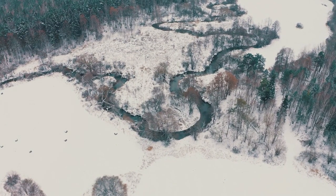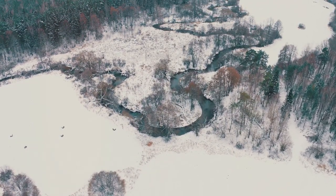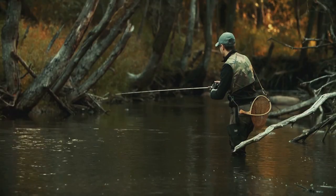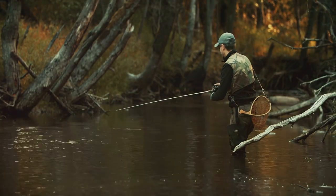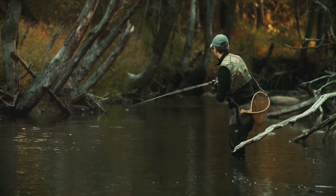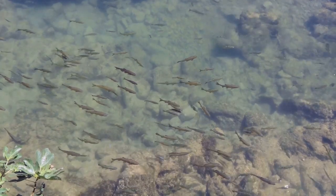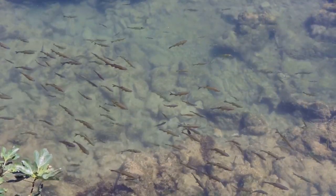And we can't forget about Caesar Creek Lake in southwestern Ohio, a popular spot for rainbow trout fishing. Last but not least, we have the Ohio and Erie Canal Towpath Trail, a historic pathway that's a favorite among local trout anglers. The clear waters of the canal provide an ideal habitat for trout, making it a must-visit destination for any angler.